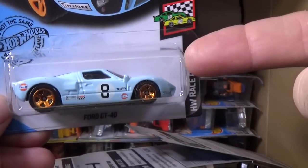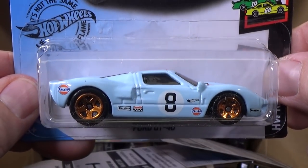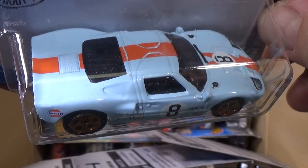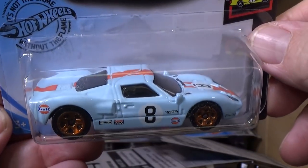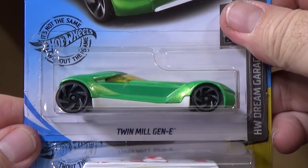Ford GT. Now, speaking of treasure hunts — in the last case, if you find this one with special rubber tires and special paint, that's a super treasure hunt. Very rare. I hope to get one myself. Ford GT — one of the cars I love to collect.